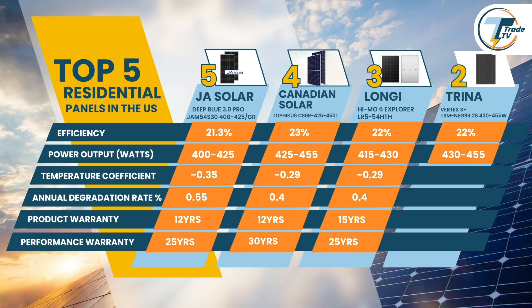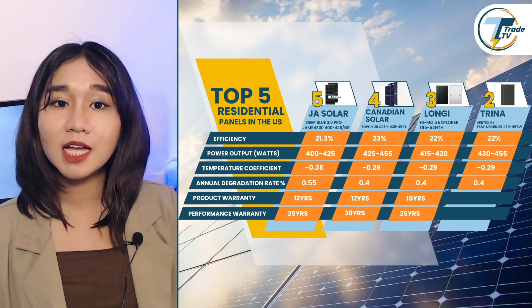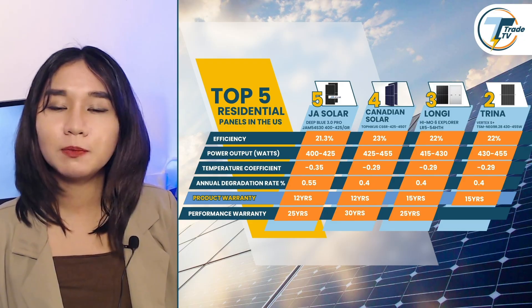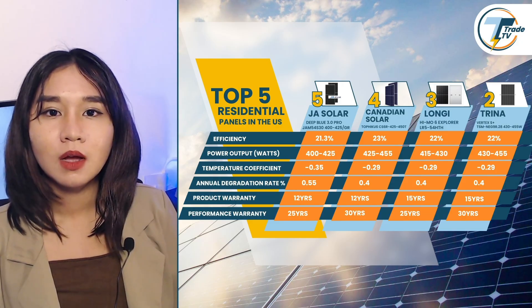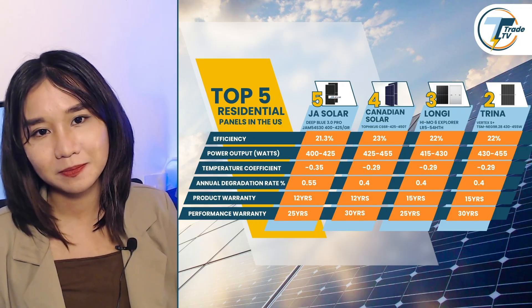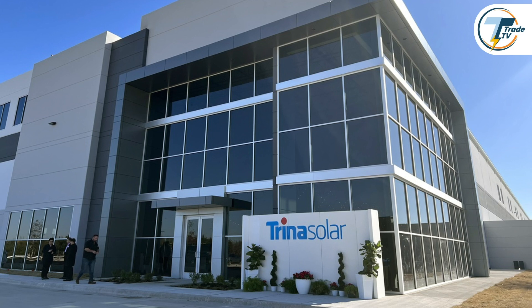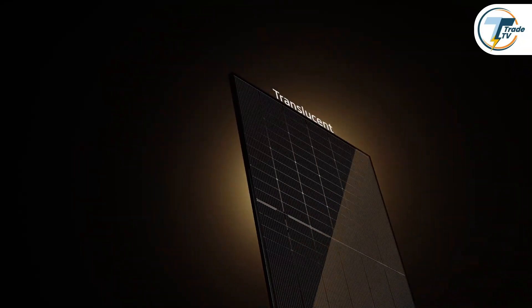Similar to Longi's HiMo 6 Explorer, the Vertex S Plus has a 0.29% temperature coefficient, making it ideal for installations in both warmer and more temperate U.S. regions. It also features a low degradation rate of 0.4% per year. One standout aspect is the warranty: 15 years on the product and an impressive 30 years on performance, giving installers and clients peace of mind for the long haul. Trina Solar is well-established globally and consistently ranks among top solar panel manufacturers according to leading industry analysts.